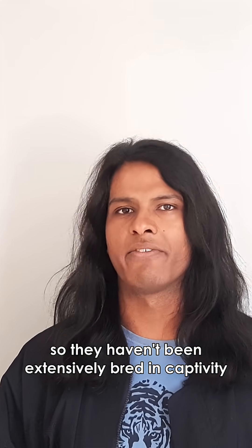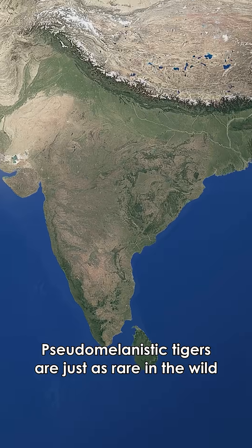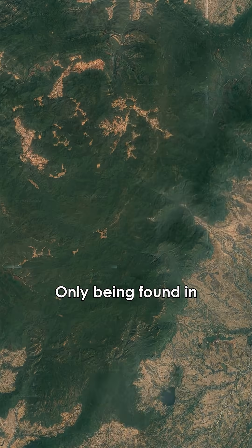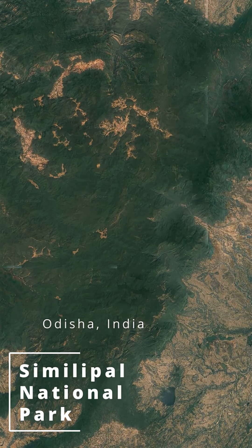So they have not been extensively bred in captivity, at least not yet anyways. Pseudomelanistic tigers are just as rare in the wild, only being found in Similipal National Park in Odisha, India.